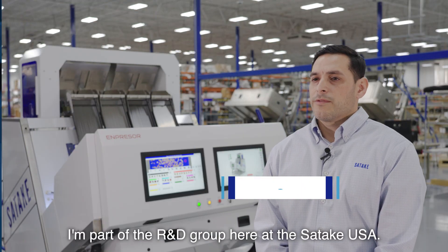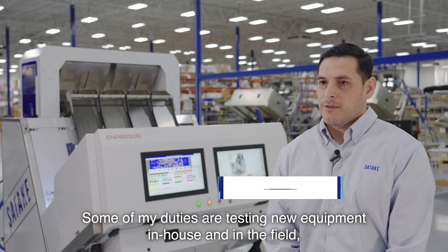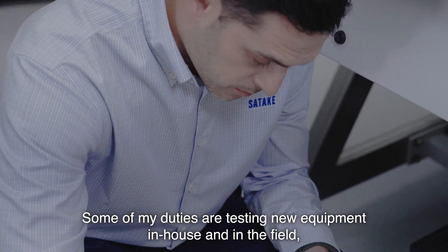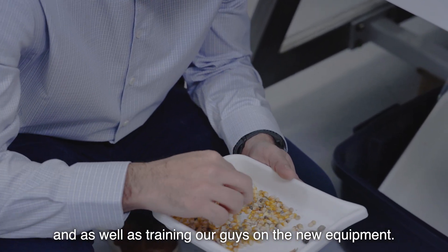My name is John Cantu. I'm part of the R&D group here at Sataki USA. Some of my duties are testing new equipment in-house and in the field, as well as training some of our guys on the new equipment as well.